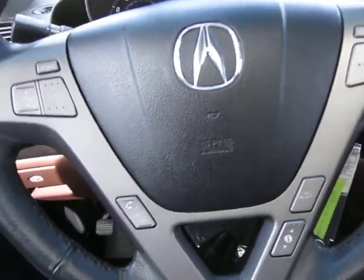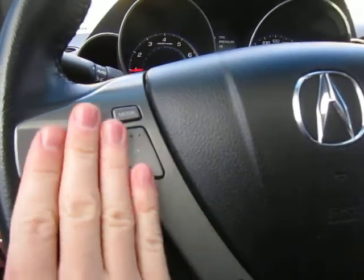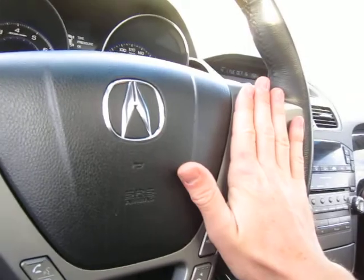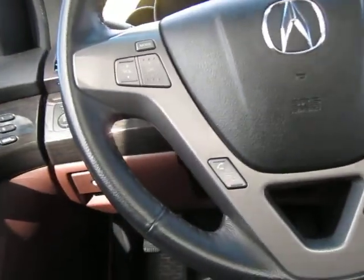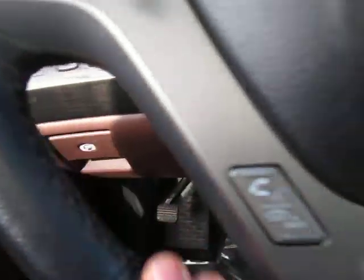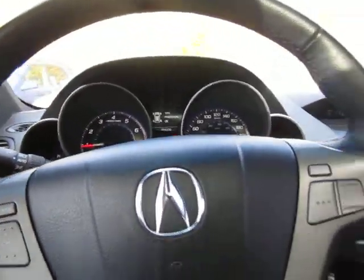Taking a look at our steering wheel here, we've got our volume mounted controls, Bluetooth controls, information center, and cruise control — all mounted on one steering wheel. Easy to touch, feels great in the hand. This is leather wrapped, along with the interior. It's luxury all the way around.